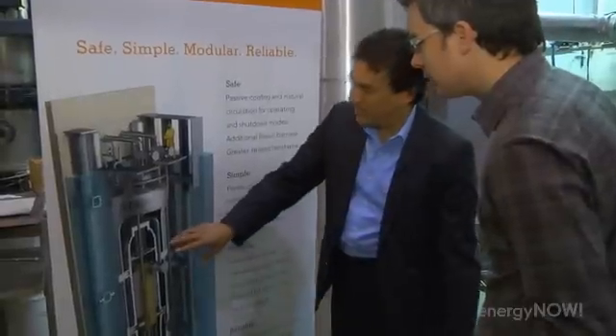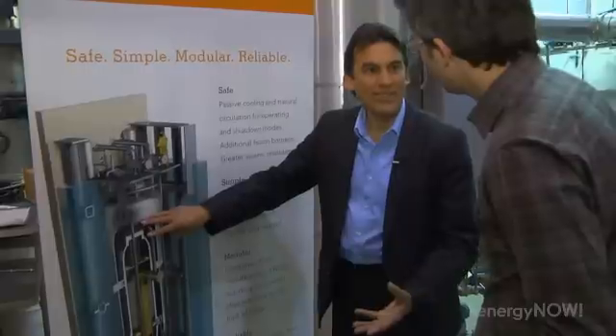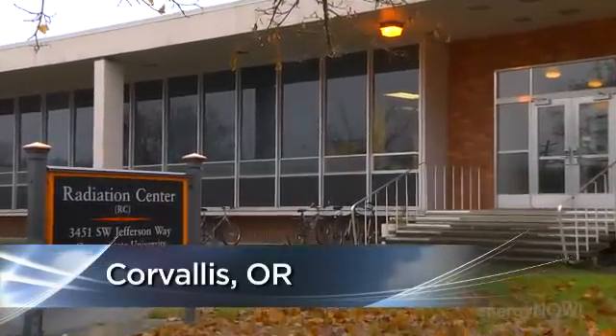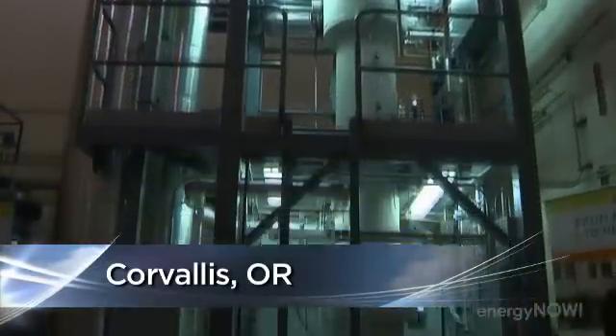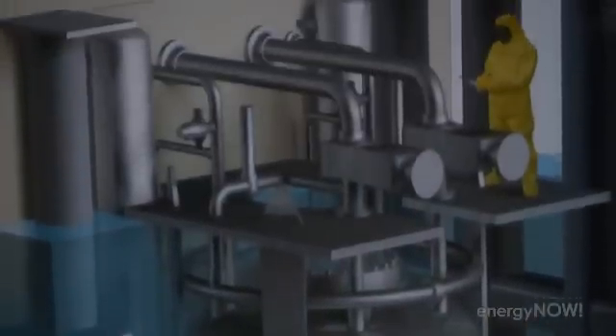The concept is just a reactor inside of essentially a stainless steel thermos bottle — underwater, underground. Nuclear scientists here at NuScale Energy in Corvallis, Oregon have come up with a design for one of those small modular reactors. The hope is their SMR will bring safe, cheap, and clean energy to homes across the country.